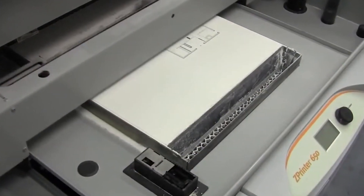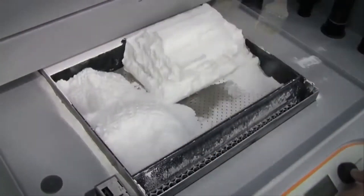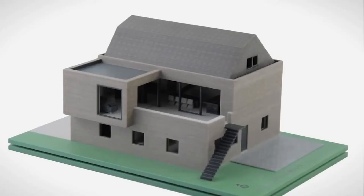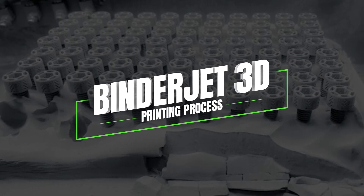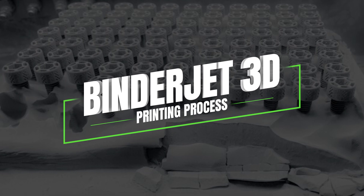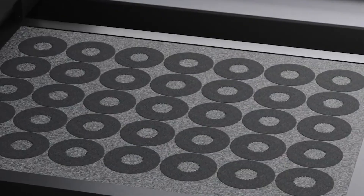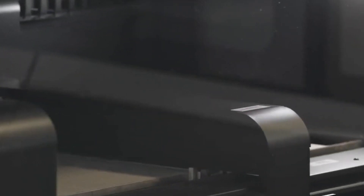With these advantages and benefits, it's clear that BinderJet 3D printing is revolutionizing the way we approach manufacturing. From increased efficiency and cost savings to design freedom and sustainability, this technology is shaping the future of production. The BinderJet 3D printing process consists of three main stages: pre-processing, printing, and post-processing. Each stage plays a critical role in transforming loose powdered materials into solid functional objects.